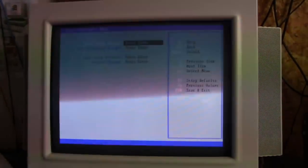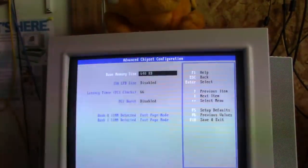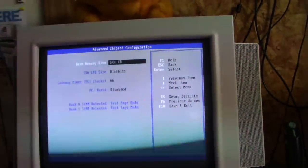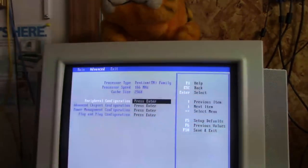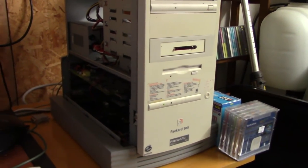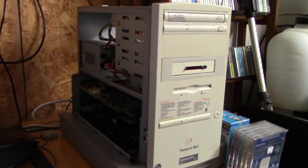Sorry for the flickering by the way. There's really nothing I really need to be doing here. And it's got 256k of cache. So internally this system is pretty much the same as my corner Packard Bell — same motherboard and everything.